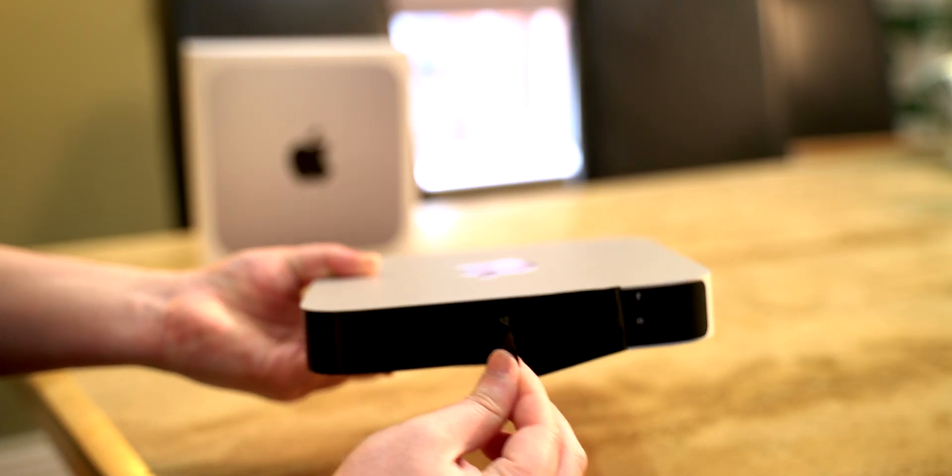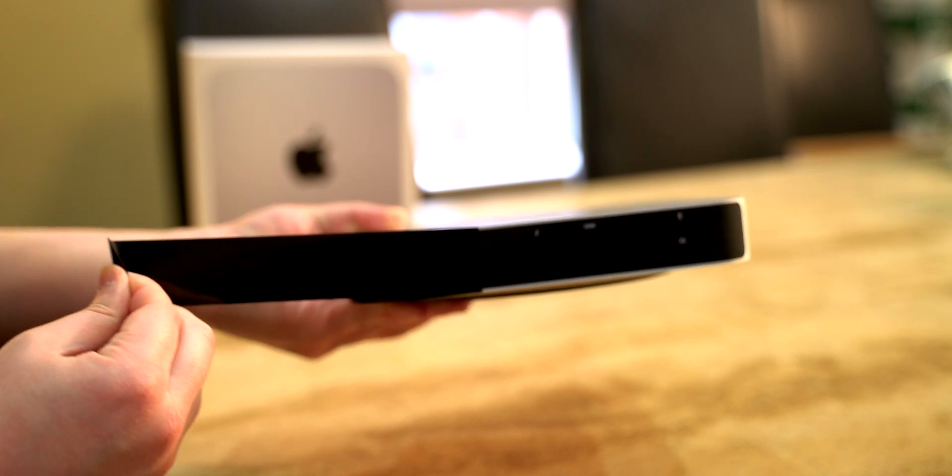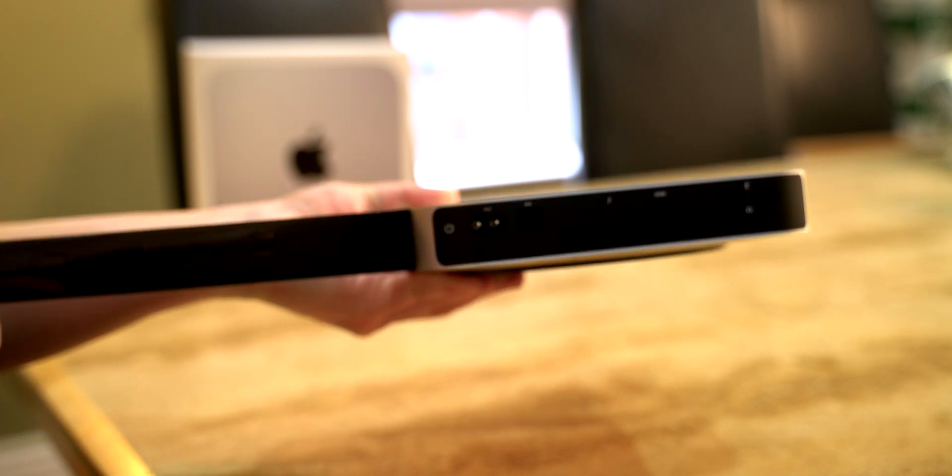Does anyone else try the challenge of not destroying the warranty label, or am I just nuts? In terms of ports we've got power, ethernet, two USB 4s which are basically the same as Thunderbolt 3 but now it's a proper open USB 4 standard. We've got an HDMI — love to see that — and we've got two USB-As and a headphone jack. So even though we only have two USB-Cs, at least we have two USB-As.